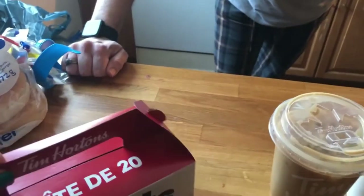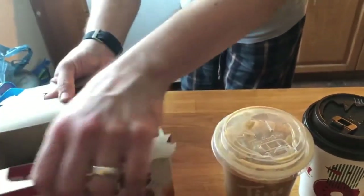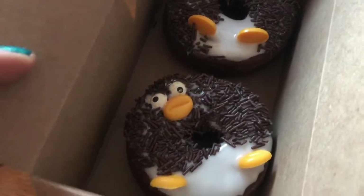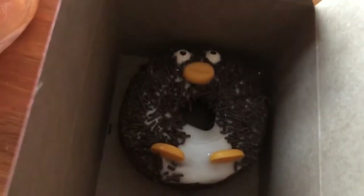As a little treat, I got the holiday donut this year - take a look! That one is terrifying. They're penguins! A couple years ago remember it was the reindeer? Yeah, this year it's penguins. Very cute.